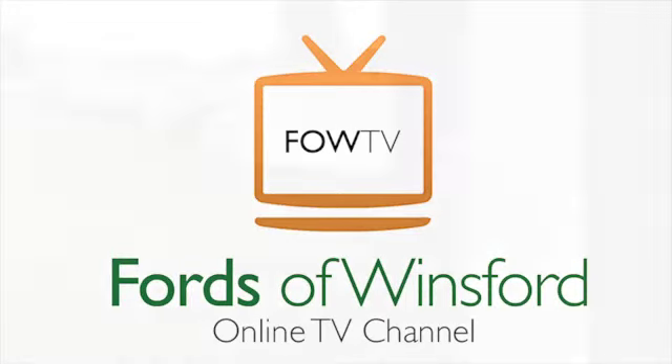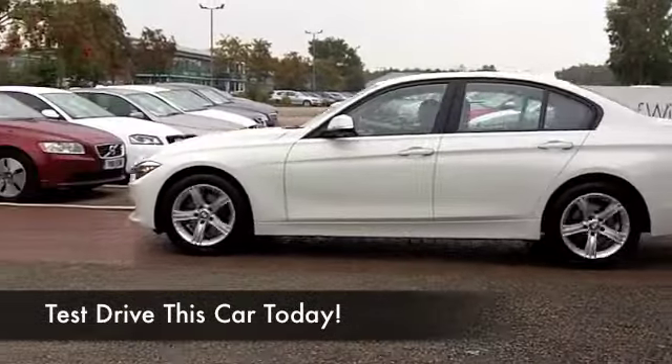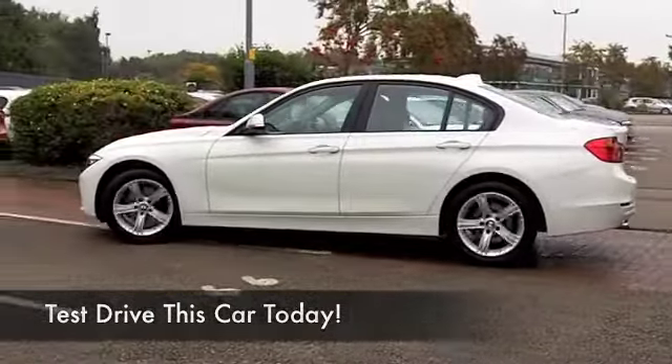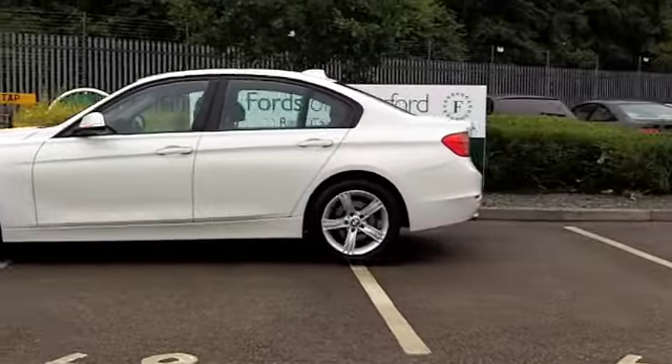Every year I get a chance to sit in and talk about around 8,000 different cars at FOW. It certainly keeps me busy. I never, though, get tired of talking about the 3 Series Beamer.